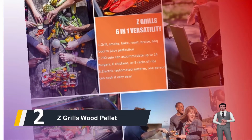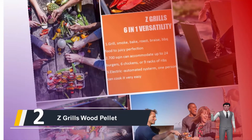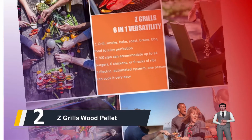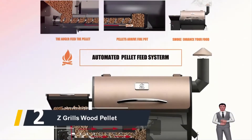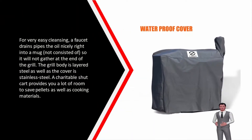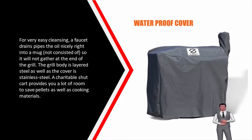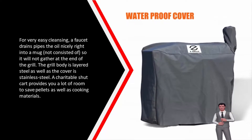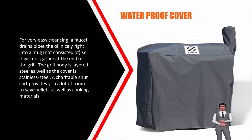The main cooking shelf is 513 square inches, while the smoking and warming shelf holds an extra 187 square inches, so you have plenty of room for grilling burgers, steaks, chops, ribs, and vegetables to feed a crowd. For easy cleaning, a tap drains the oil neatly into a cup — not included — so it won't collect at the bottom of the grill. The grill body is coated steel and the cover is stainless steel. A generous bottom cart gives you plenty of room to store pellets and cooking supplies.